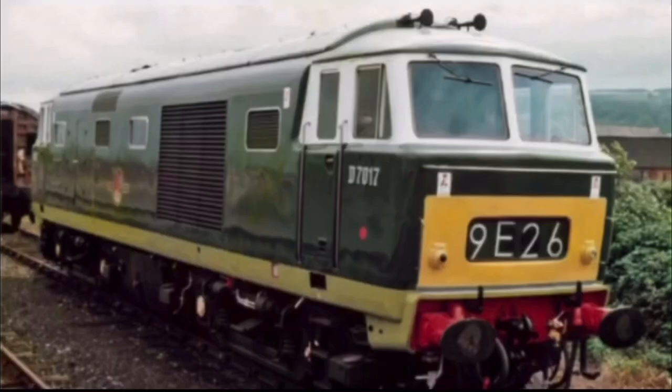Here is a Hymek in real life, in the most well-known Hymek livery. I certainly like this one best of all.